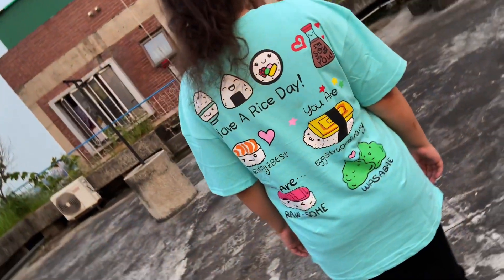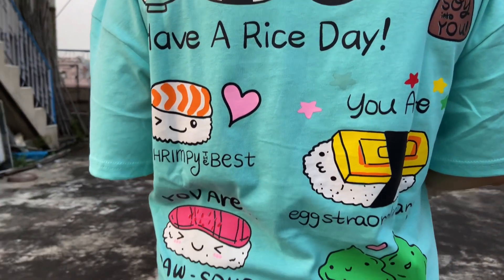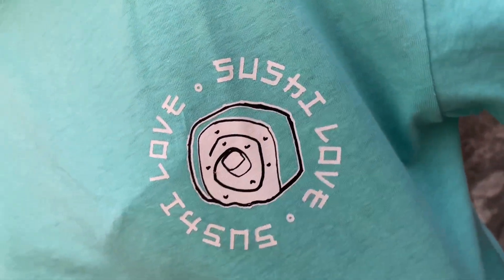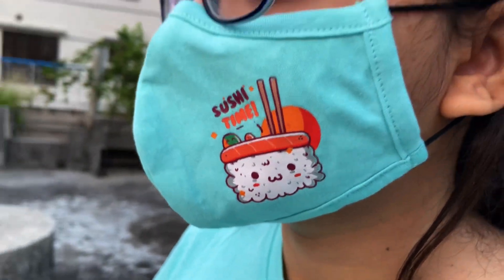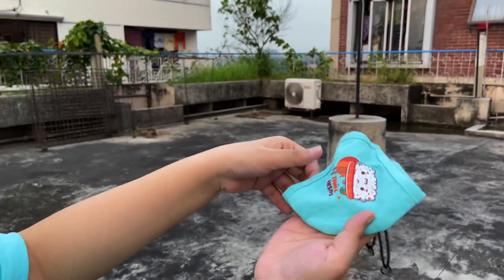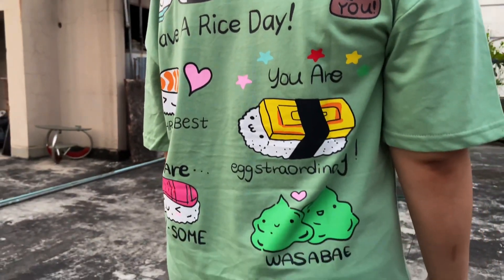Before we get started, I just wanted to show you my new merch design — the link is in the description box below. This design is all about my love for sushi. We have a beautiful graphical design on the back with cute sushi puns, and a logo on the front that says 'Sushi Love.' I'm also bringing matching masks with the t-shirts, which are adjustable and say 'Sushi Time.' Two colors: aqua blue and wasabi green. 100% premium quality, oversized drop-shoulder style. Limited quantity, so grab it before it runs out!